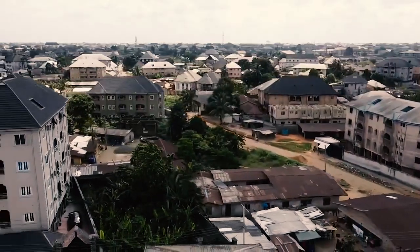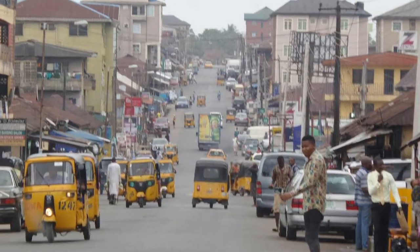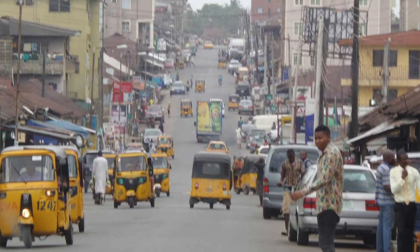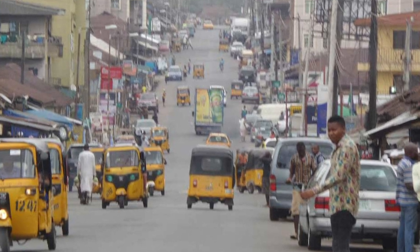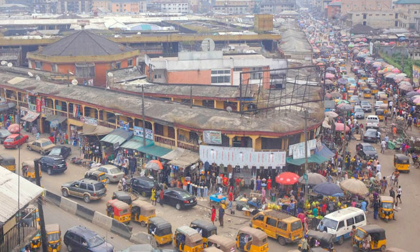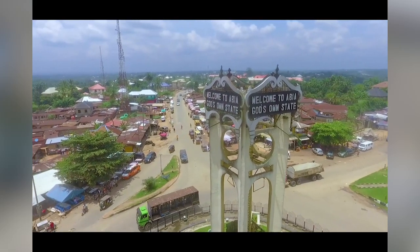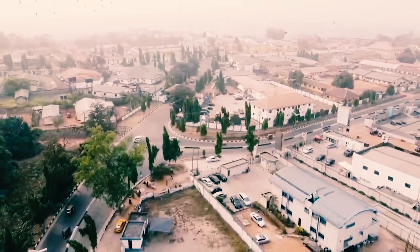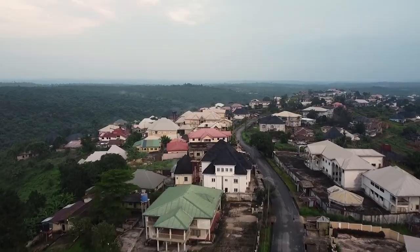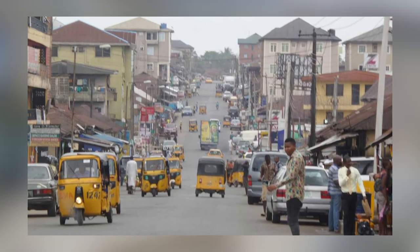Abia State is located in Nigeria's Southeast geopolitical zone, bordering Anambra, Enugu, and Ebonyi to the north and northeast, Imo State to the west, Cross River State to the east, Akwa Ibom State to the southeast, and Rivers State to the south. Here we have the Umuahia Timber Market, located along the Umuahia-Ikwuano Road. The access road to the market, though a federal road, is in a deplorable state, but the market itself is always a beehive of activities.